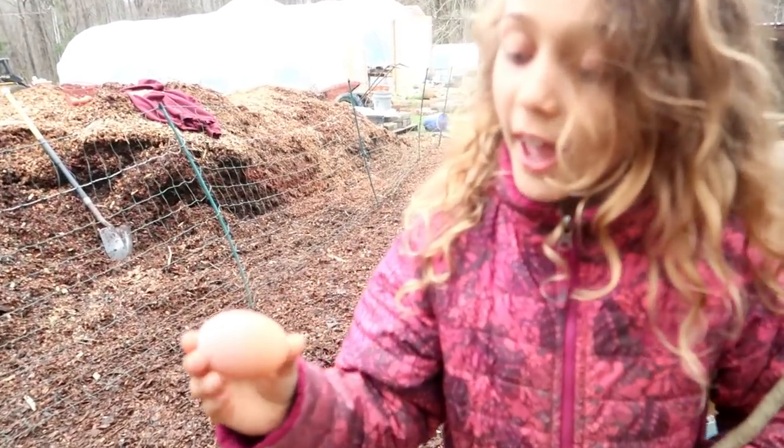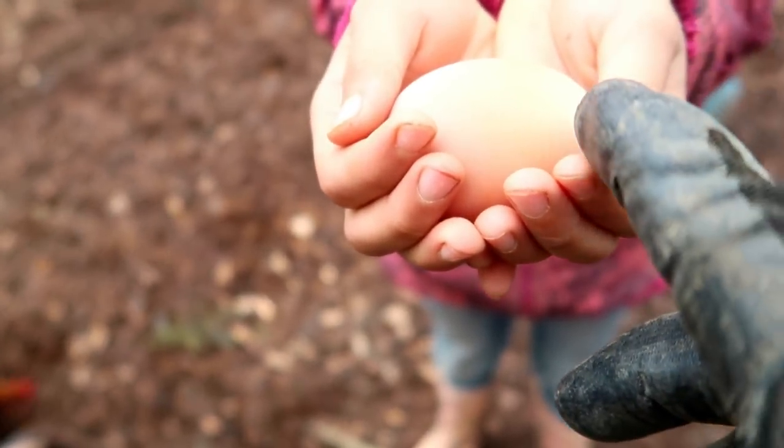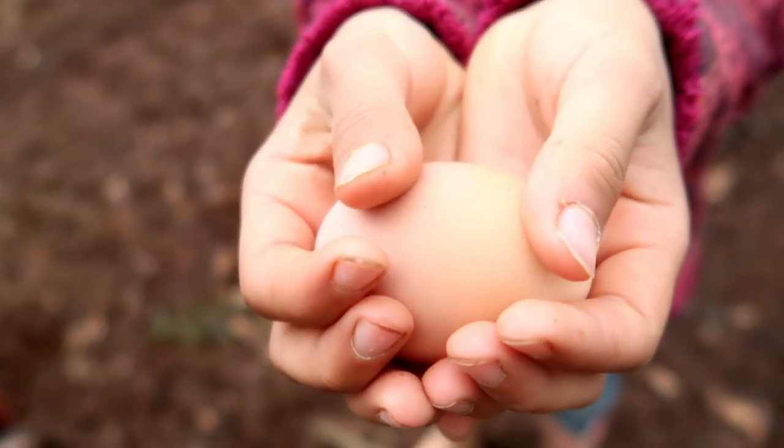Hey Daddy, look at this cool egg I just found! Wow, it's really neat how it starts off this color and then just fades over. Pretty cool.